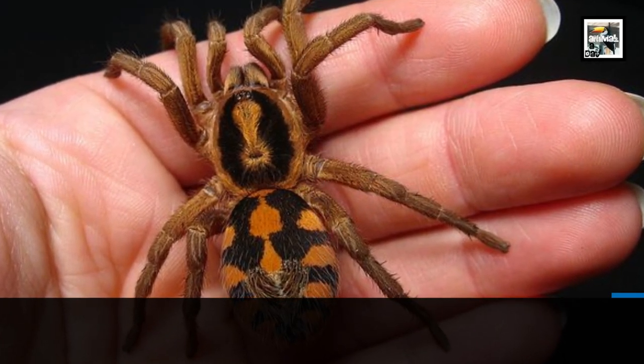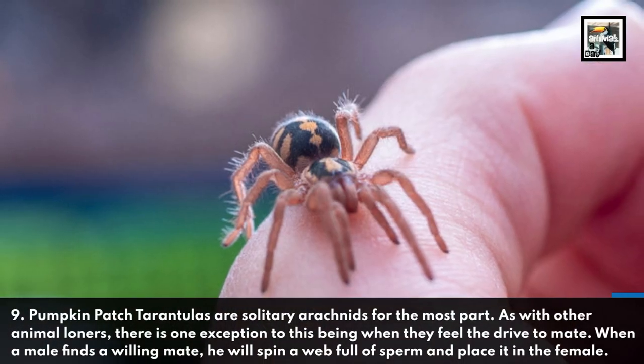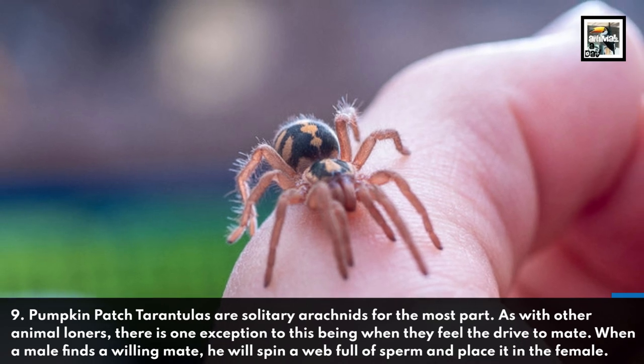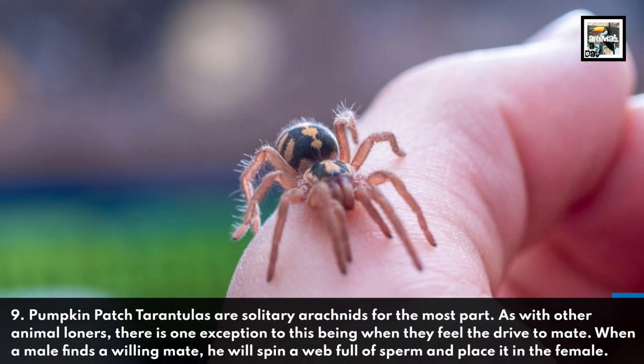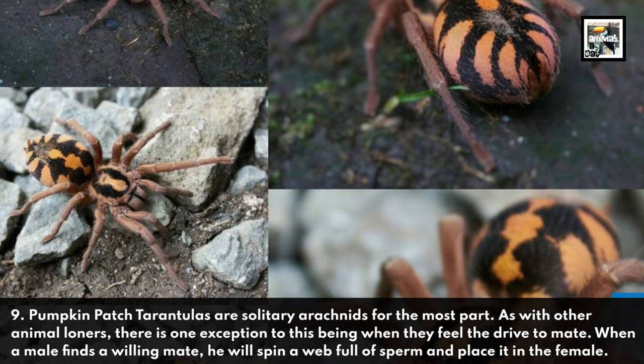Pumpkin Patch Tarantulas are solitary arachnids for the most part. The one exception is when they feel the drive to mate. When a male finds a willing mate, he will spin a web full of sperm and place it in the female.